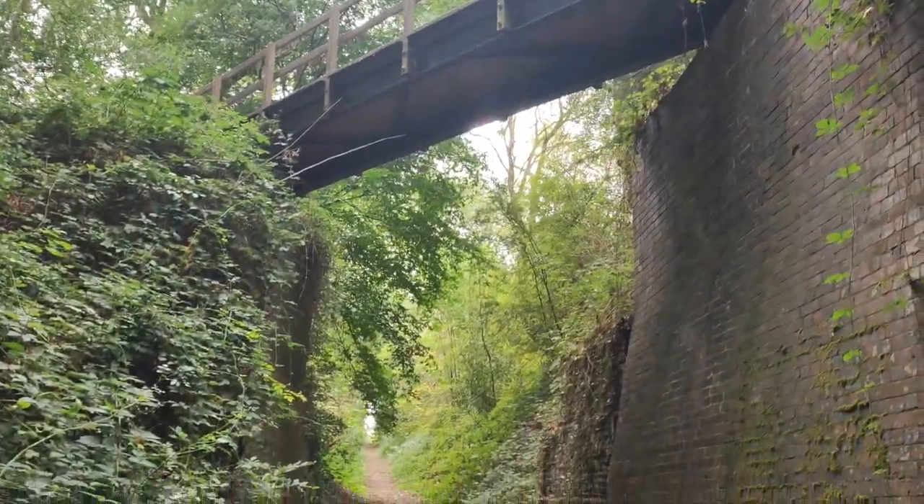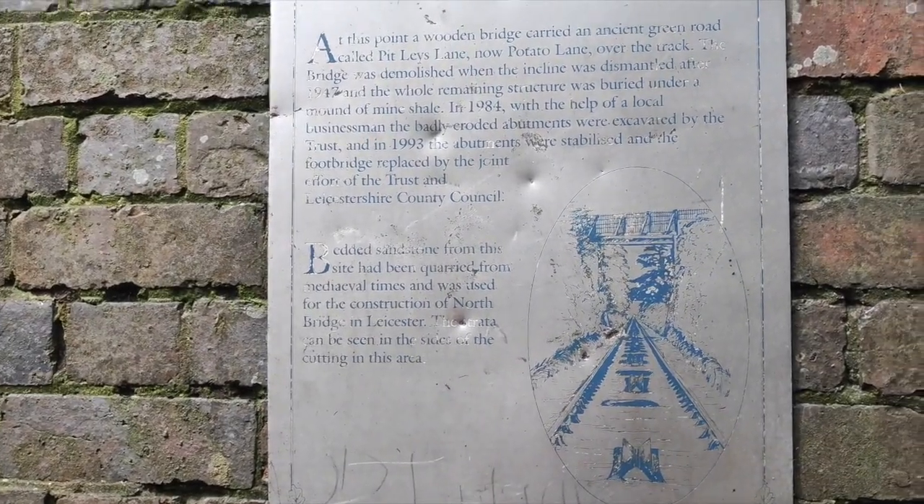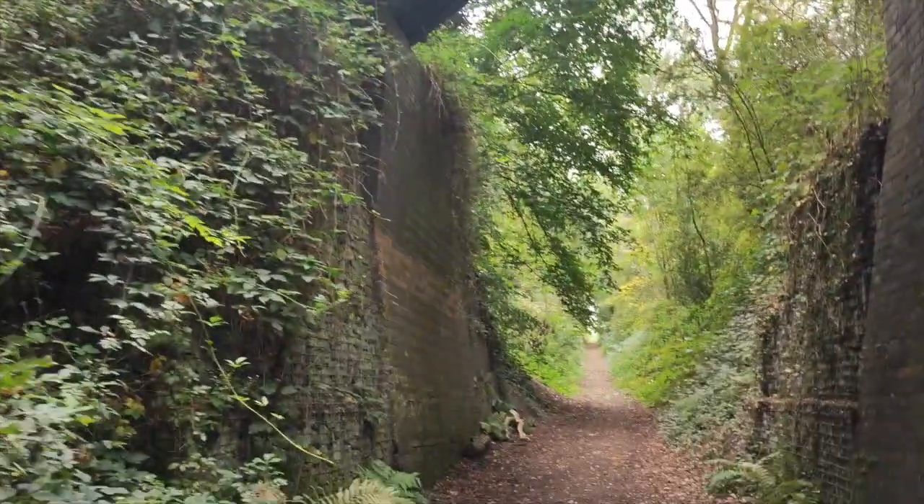There's a bridge across that's been shored up. A wooden bridge carried an ancient road called Pitleys Lane - and now Potato Lane. I don't know why that tickled me.